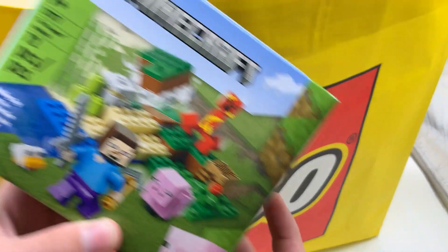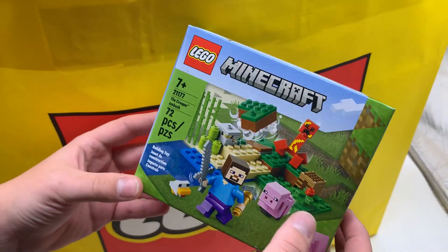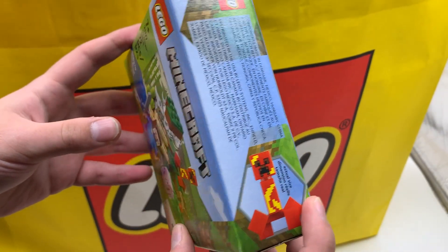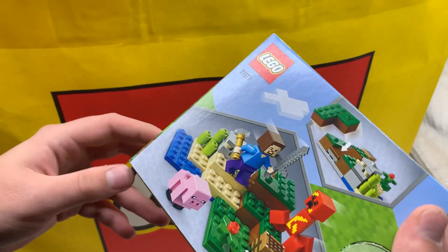Here we have the Minecraft Creeper Ambush. I love LEGO Minecraft. This set was only $10, so I had to pick it up. The new Creeper is very interesting — it's like an exploding Creeper. Not sure how I feel about that figure overall, but it is an exclusive figure, so I'm happy to get it. And this looks like a solid all-around tiny set. I like it.